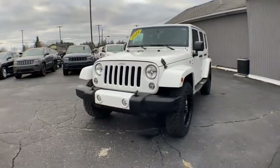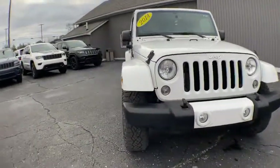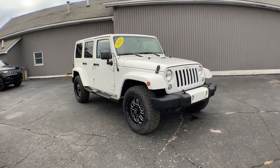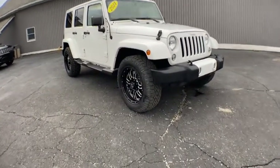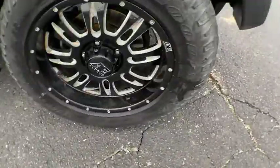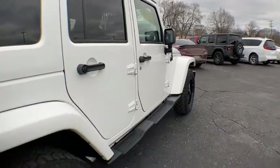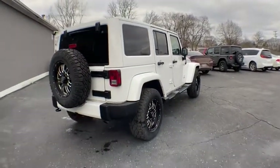Stop by and take a look at the 2014 Jeep Wrangler Unlimited. The Jeep Wrangler Unlimited is an on-and-off-road capable vehicle that was made for you to enjoy. Stylish, rugged, and comfortable are all traits of the Wrangler that let you decide where you want to go and how you want to get there.